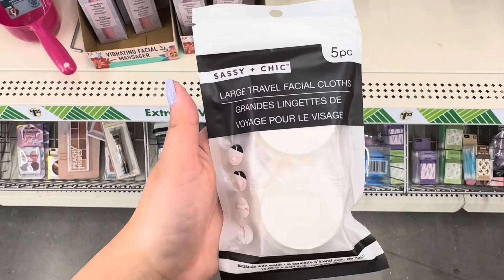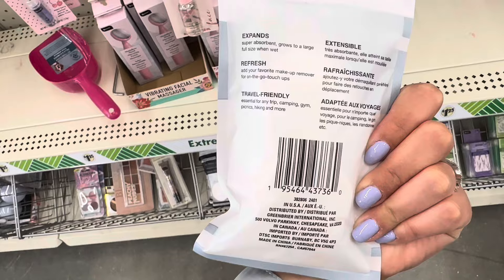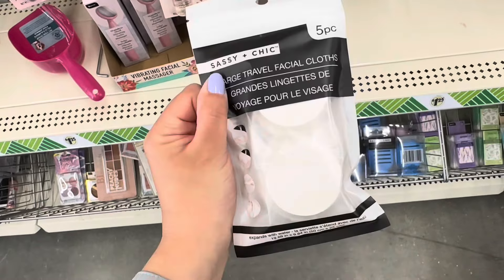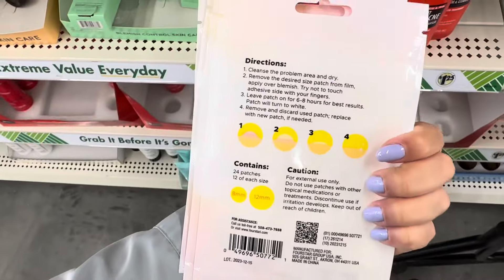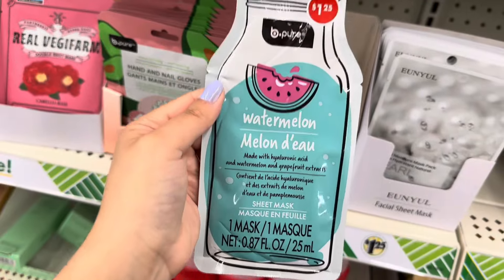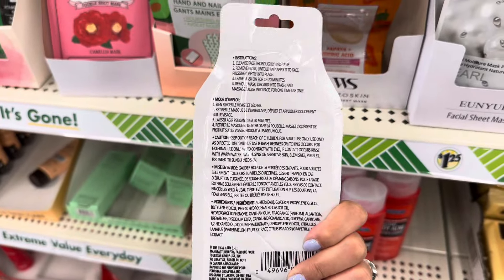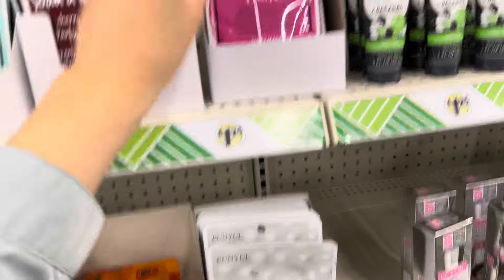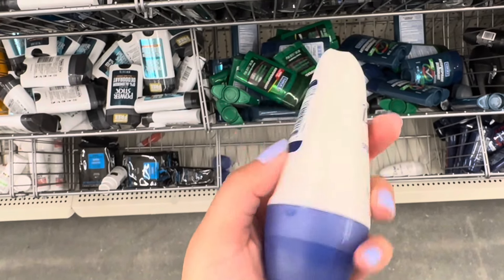I found these sassy and chic five-piece large travel facial cloths — you wet them and they expand into a big facial cloth. Definitely pick these up because they sell out so quick. These are blemish patches and they work amazing. And these face masks by BePure are so adorable — this one is watermelon scented. They also have a really adorable cherry soda pop design and a strawberry one.